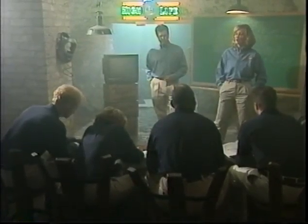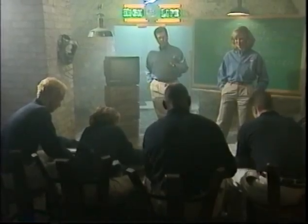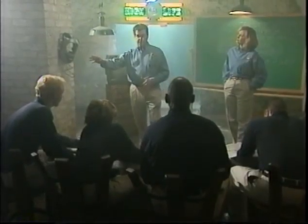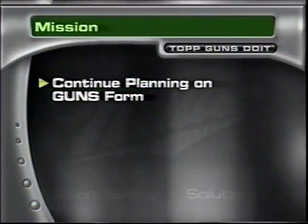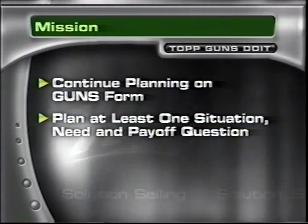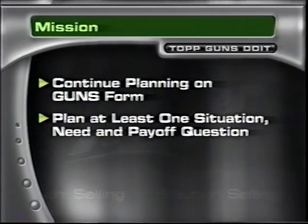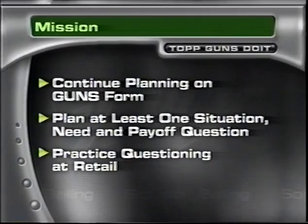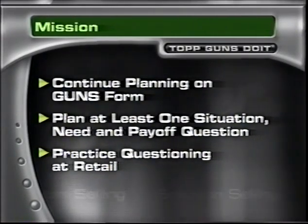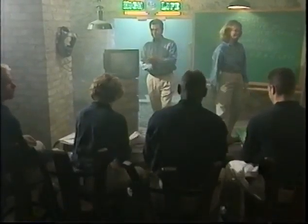Remember, this is the most important part of selling the solution and maybe the most difficult. But if you can do this, you can do anything. For homework, continue planning for your account on your GUNS form — plan out at least one situation question, one need question, and one payoff question. Remember, though, you have to listen to the retailer, so you can't plan all your questions in advance. And when you are out at retail today, practice those questioning skills — you either use it or lose it. That's it for today. Coming up next: N — negotiating the solution. Class dismissed.